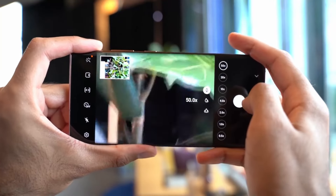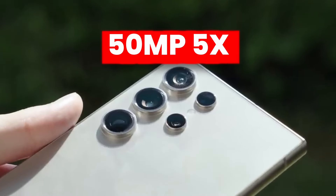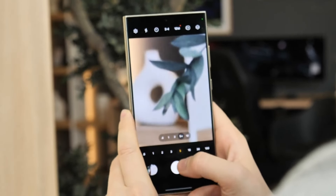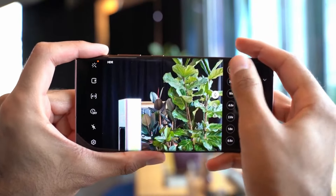The telephoto sensor already saw a big shift from a 10-megapixel 10x to a 50-megapixel 5x, but some rumors suggest we may also see a variable telephoto sensor, which would help to take better 10x zoomed-in shots.